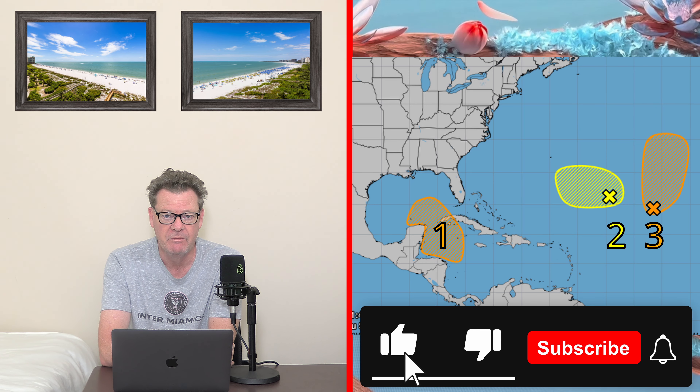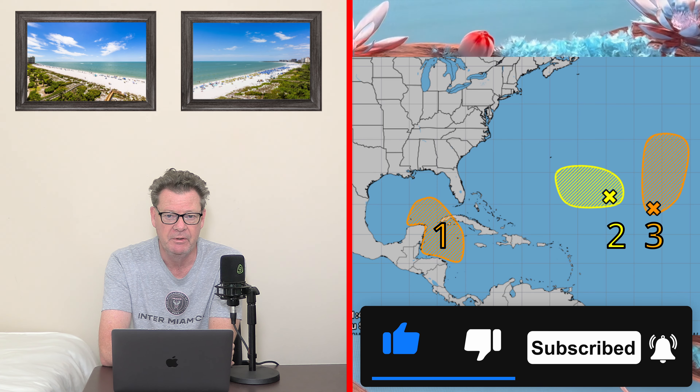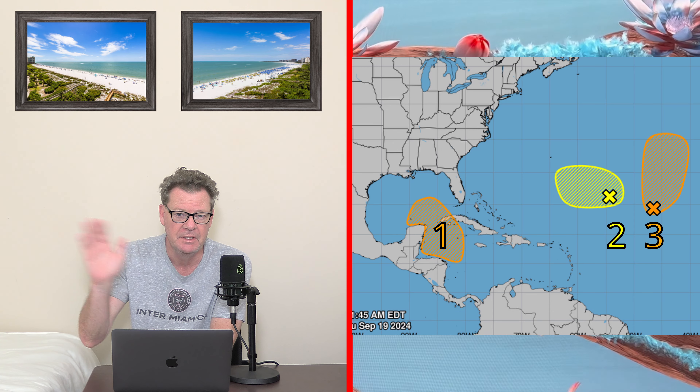I will update you later this afternoon with any new information. Please make sure you're subscribing to the channel. My name is Paul — thanks for watching, see you later.